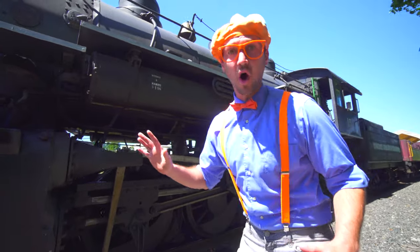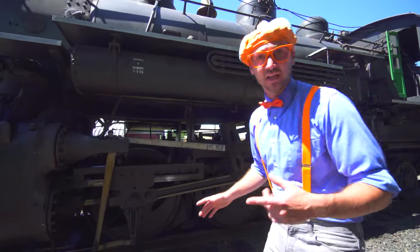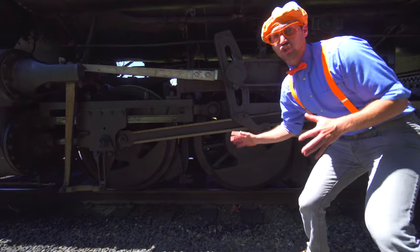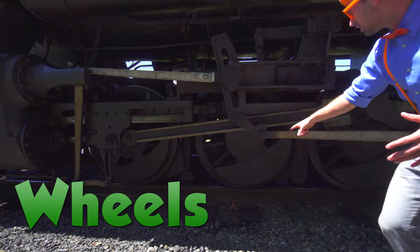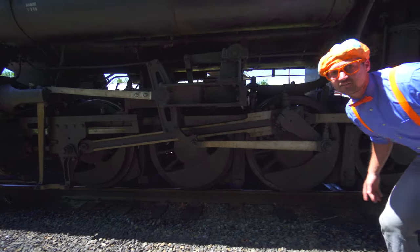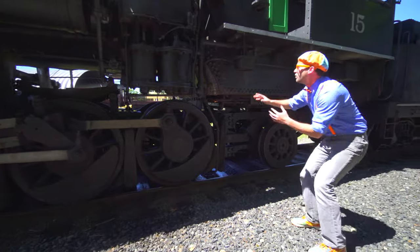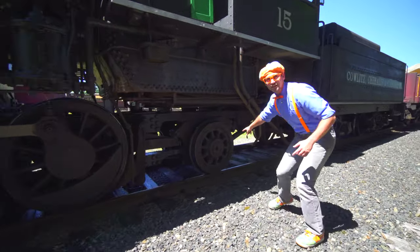Now I'll show you all the parts of the exterior of the train. Like these down here! Look at the giant wheels! Whoa, there's so many of them! There's another one. Look at this one right here!